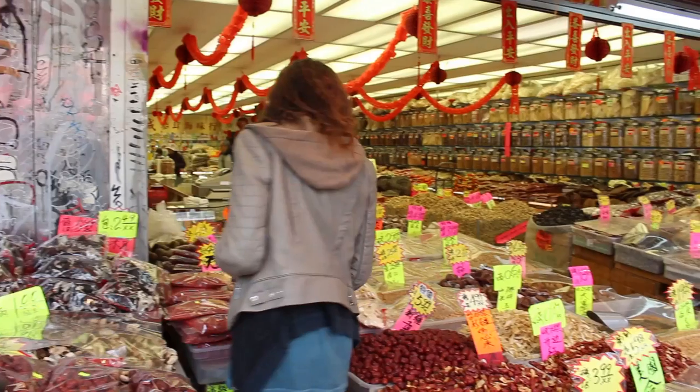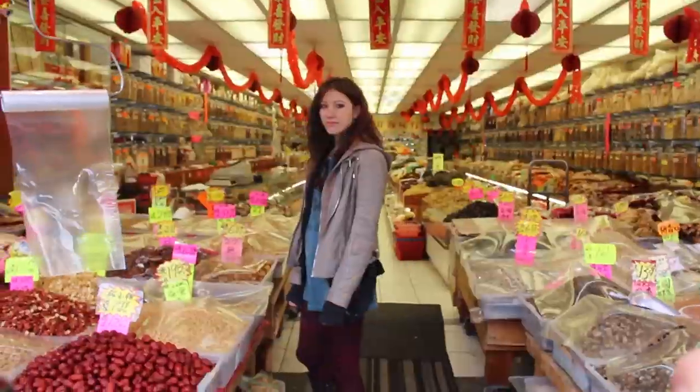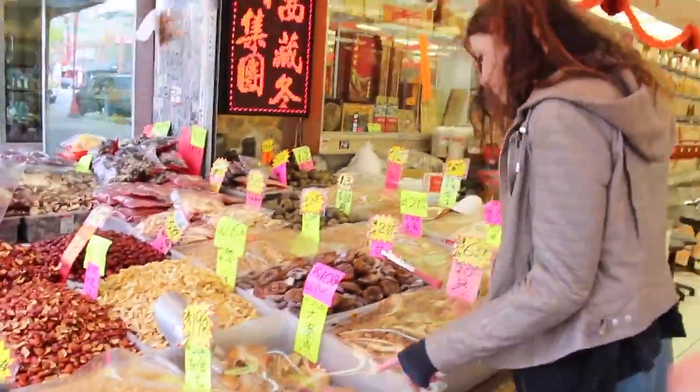You may be familiar with the superfood, the goji berry, and they sell them here. This is also called the Chinese wolfberry.